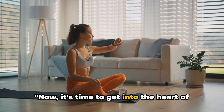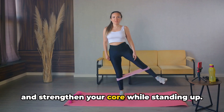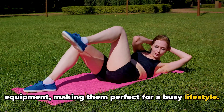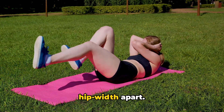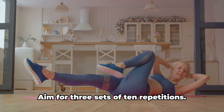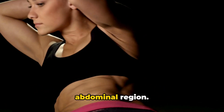Now it's time to get into the heart of the matter: the standing workout routine. This routine is designed to target that stubborn belly fat, helping you to tone and strengthen your core while standing up. These exercises can be performed anywhere, anytime, and require no special equipment. Our first exercise is the standing bicycle crunch. Start by standing with your feet hip-width apart, bring your hands behind your head, then lift your right knee towards your left elbow. Lower your leg and repeat on the other side. Aim for three sets of ten repetitions. This exercise is fantastic for engaging the entire abdominal region.